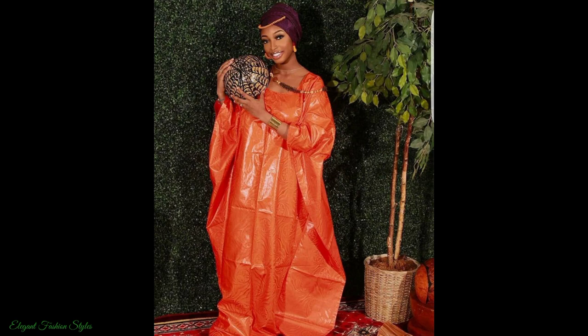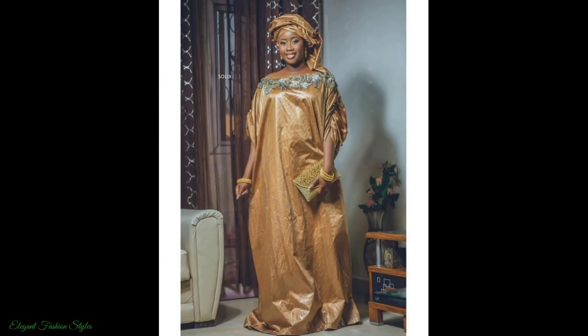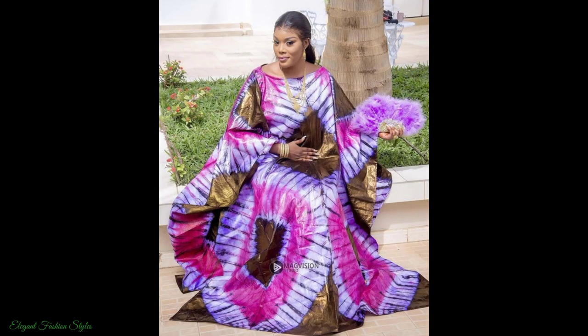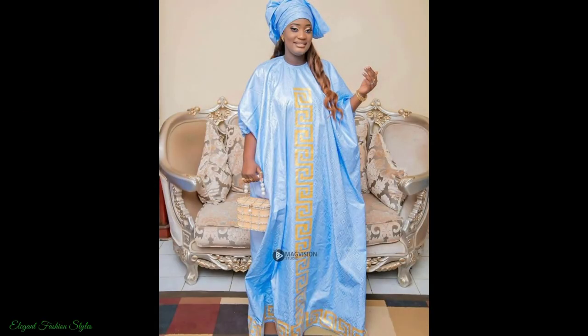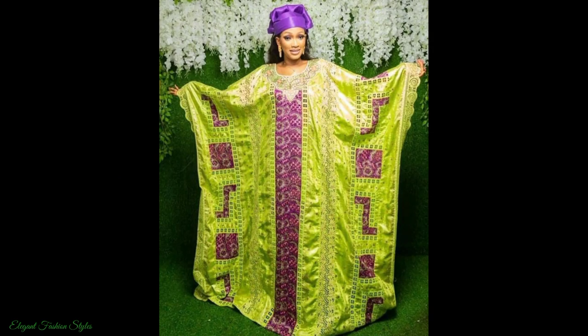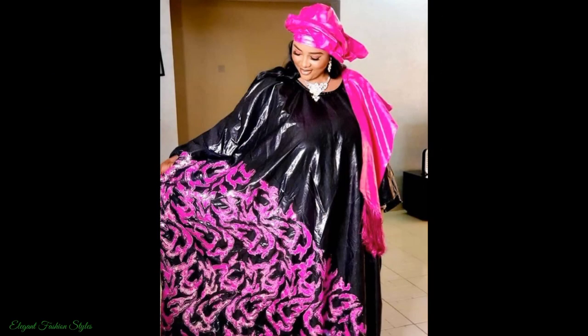These Basin Richie Bubu styles are marvellous and exquisite. The featured Basin Richie Bubu styles in this video are perfect for weddings, parties and many other formal and semi-formal occasions. The Basin Richie fabric is indeed beautiful and captivating. The more shine the fabric has, the more it is adored by all who behold it. The Basin Richie fabric is cool, rich and refreshing to wear.